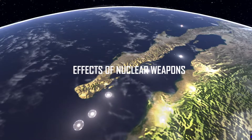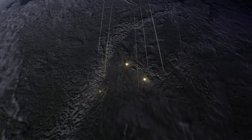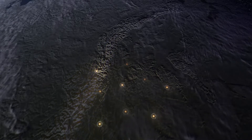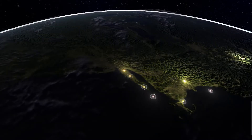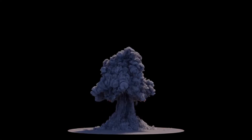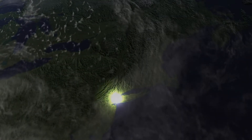Nuclear weapons carry the potential for profound devastation. But what are the exact effects of such a detonation? In this video, we're breaking down the most important direct effects of a nuclear explosion and will explain how significantly they can affect people. Let's take a look at the explosive effects of an 800 kiloton nuclear warhead on New York City.